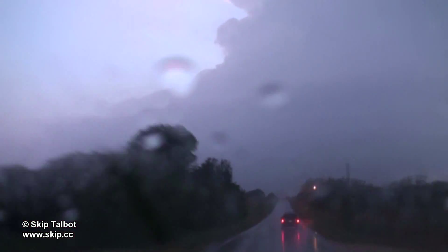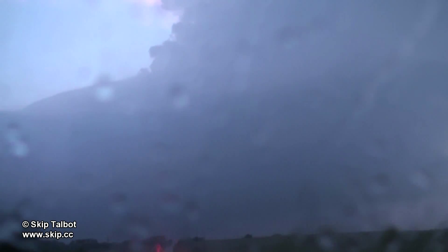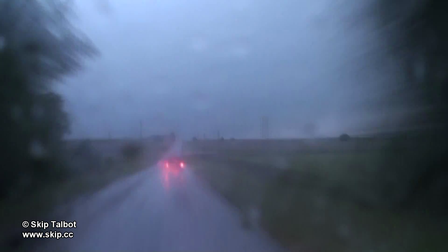The storm was a tornado-warned supercell and it had a gorgeous pink updraft tower. Looks like fire and emergency management were ready for the worst here in Sharon, Oklahoma. The storm was moving north and heading right for the town of Woodward — we were worried they might get a nocturnal tornado.